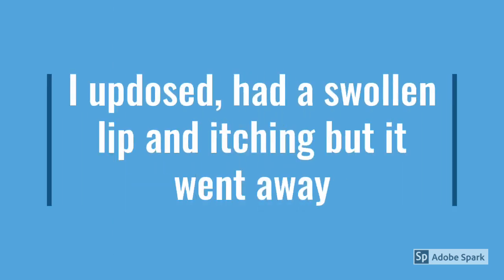It's my fourth day at the clinic and hopefully going to be updosing today. I went up a dose and they've given me a new bottle of the dosing solution that I use.